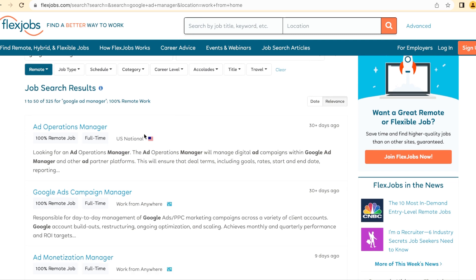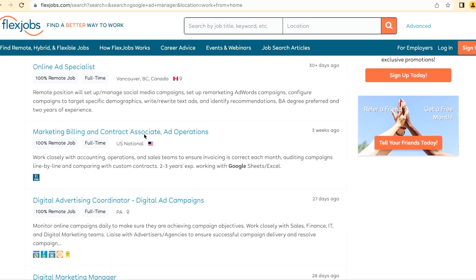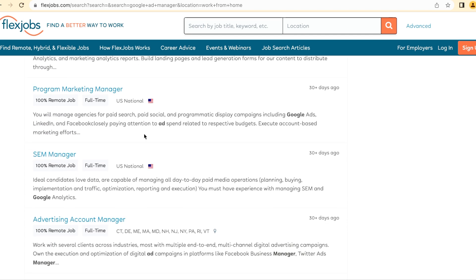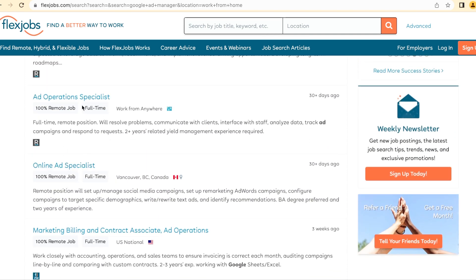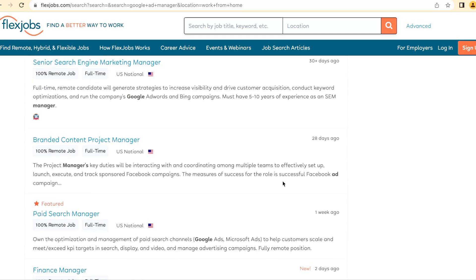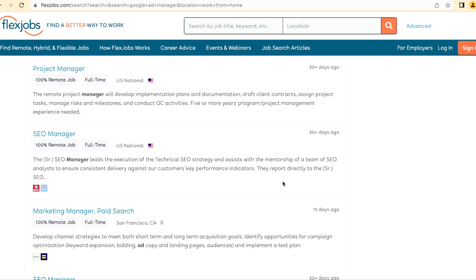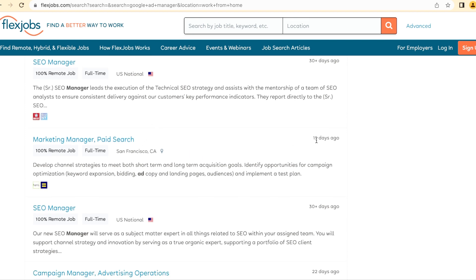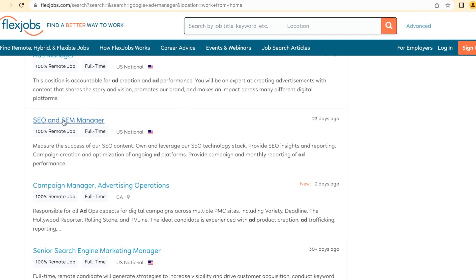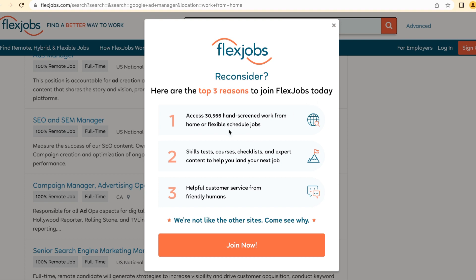As you can see from the search results, there are so many jobs available under Google Ad Manager — Ad Operations Manager, Digital Ad Operations, Senior Ad Manager, and many more. You can apply and be on your way to a work from home job once you're fully qualified. I hope this information has been helpful. Do the course, get the certificate, use these steps, and go get that job — I wish you all the best!